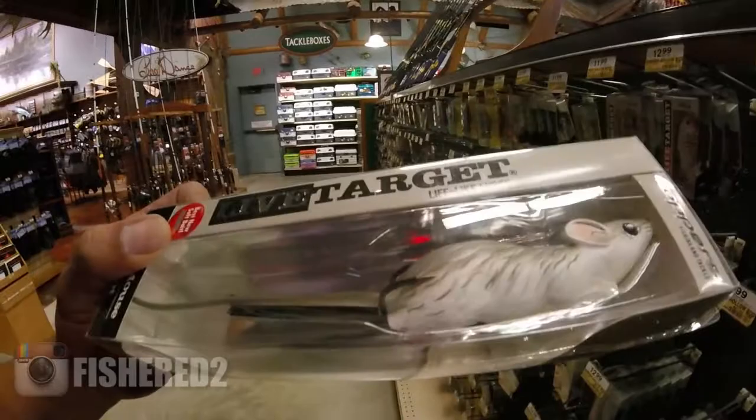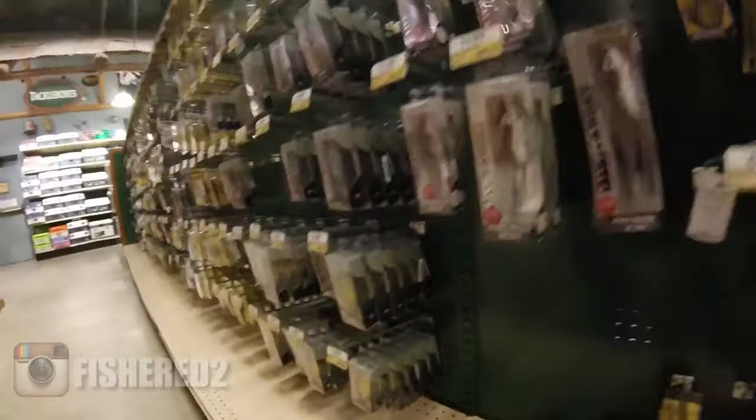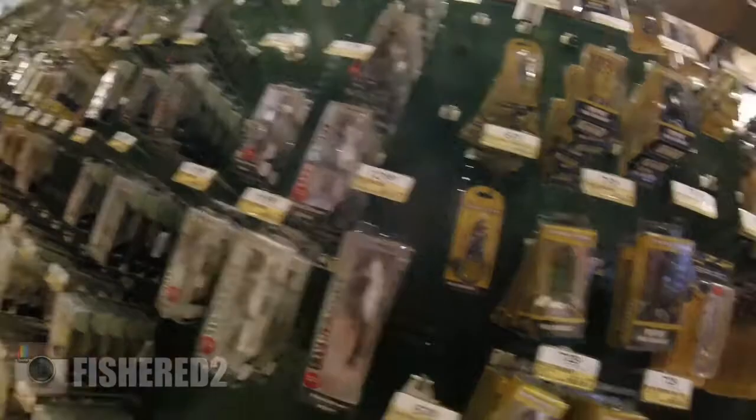Okay guys, we have successfully infiltrated the Bass Pro. I'm just gonna take you guys shopping with me today. I'm looking for something with a little more oomph to it. This LiveTarget mouse has got me really attracted — it's pretty freaking big, and I think that's what I need for the fish I'm looking for in this heavy, heavy mat.